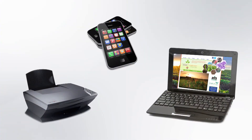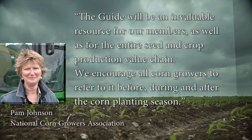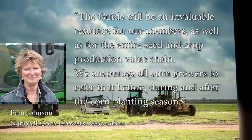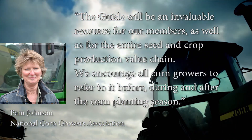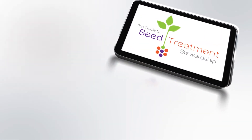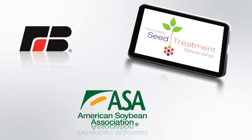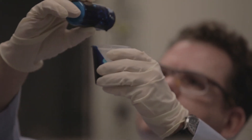The Guide can be accessed via computer or smartphone or downloaded and printed. Says Pam Johnson, president of the National Corn Growers Association: "The Guide will be an invaluable resource for our members as well as for the entire seed and crop production value chain. We encourage all corn growers to refer to it before, during, and after the corn planting season." The Guide is also enthusiastically endorsed by the American Farm Bureau Federation and the American Soybean Association. The demand to feed the world population that is growing on a planet that is not will require continuing advances in agricultural science.